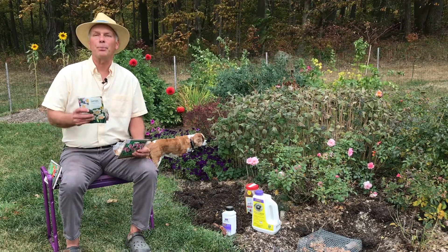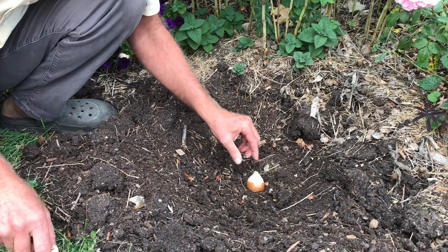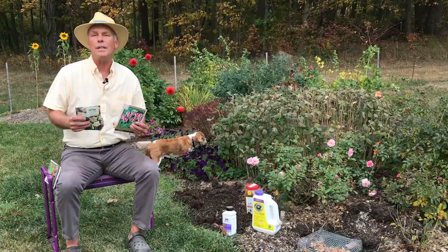Hi, I'm Charlie. October is spring flowering bulb planting month. It's time to plant your tulips, daffodils, crocuses, and other spring flowering bulbs so you have a beautiful color array in the spring.